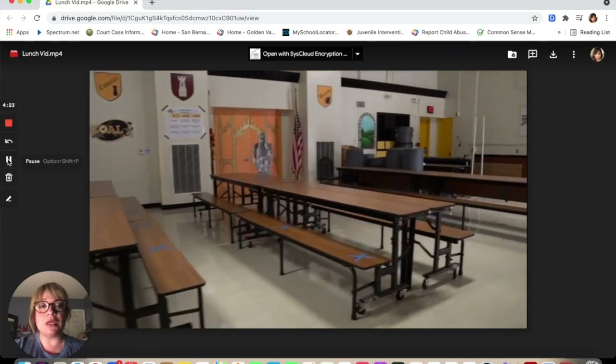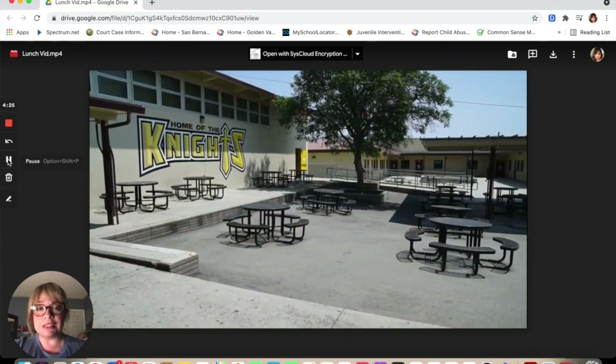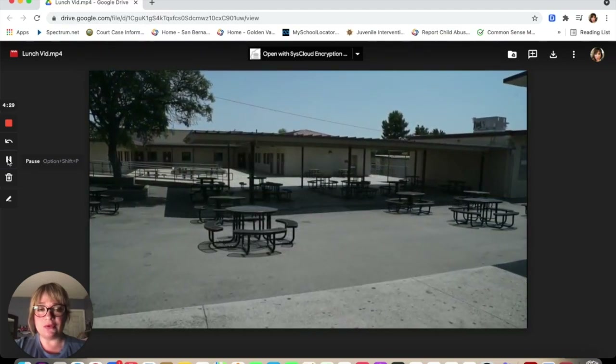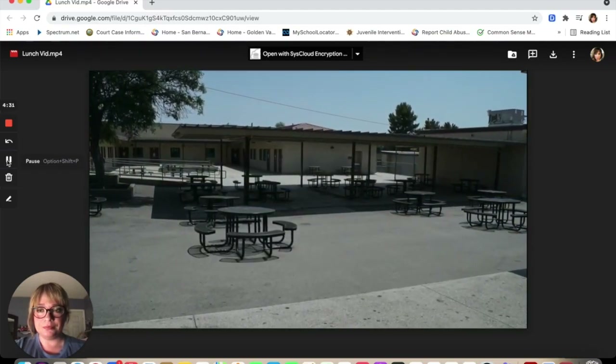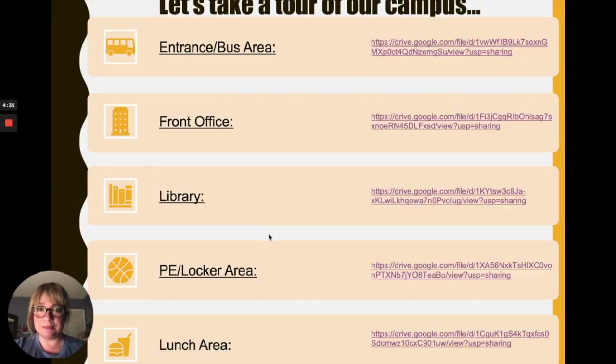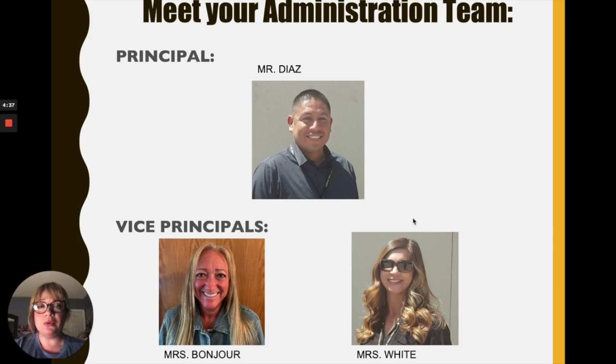This is also the area where we have our assemblies. And this is the bench area for you to have your lunch. That ends our tour of our campus. Now I would like for you to meet our administration team.